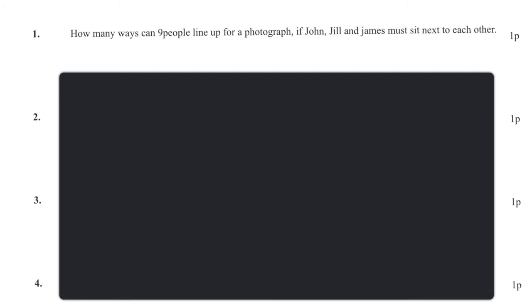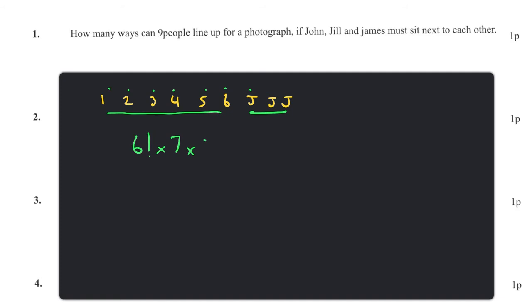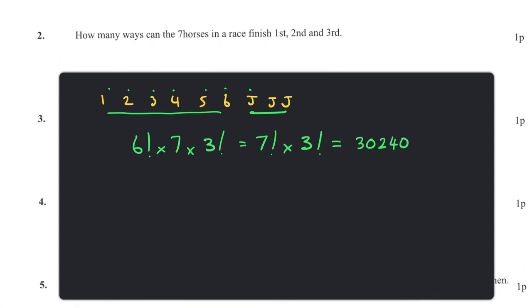Question one: how many ways can nine people line up if John, Jill and James must sit next to each other? If we put these guys together, the other six can be arranged in six factorial ways. John, James and Jill can move along seven positions along the line, and these three can be arranged in three factorial ways. So the answer is seven factorial times three factorial, which equals 3,240.